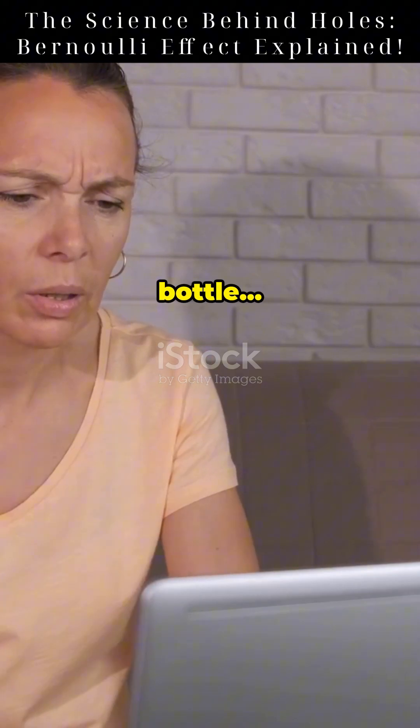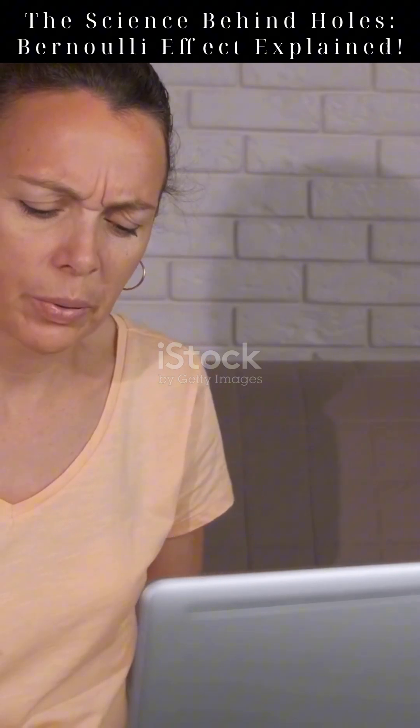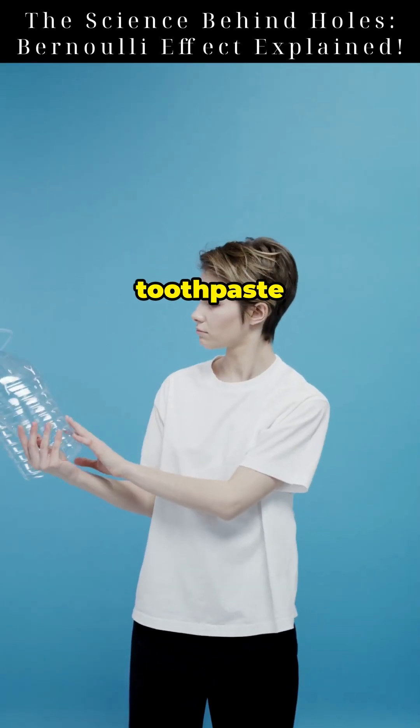So next time you see a hole in a bottle, remember it's not just a hole — it's physics in action. From toothpaste to takeoff, Bernoulli's Principle explains it all.